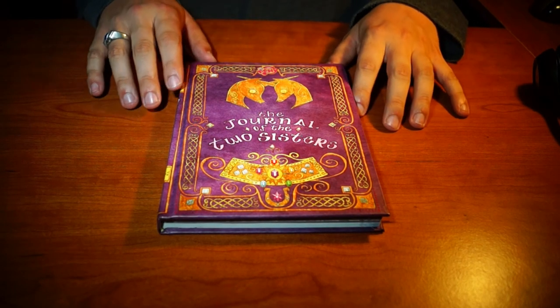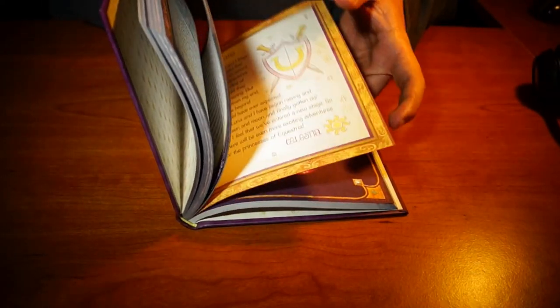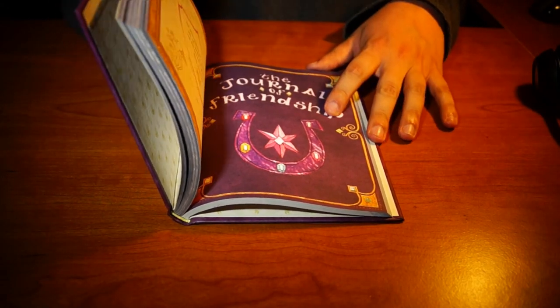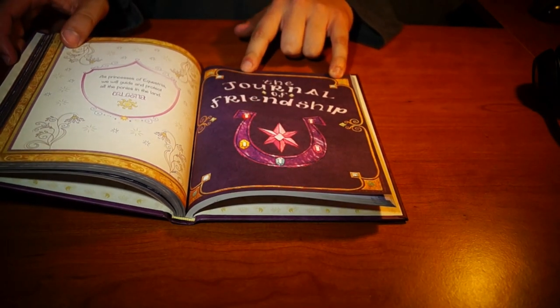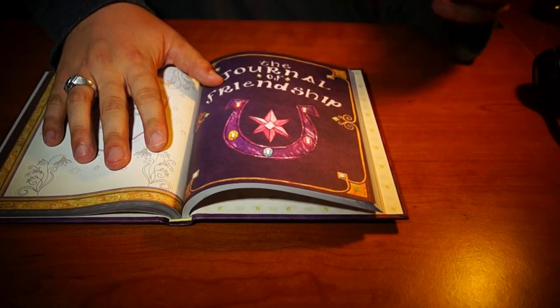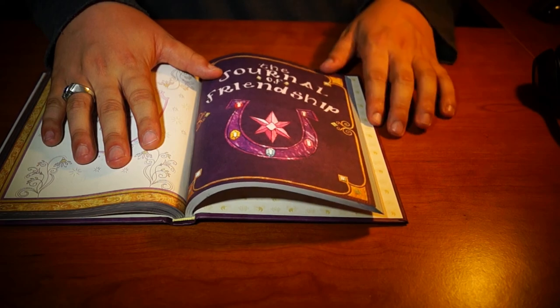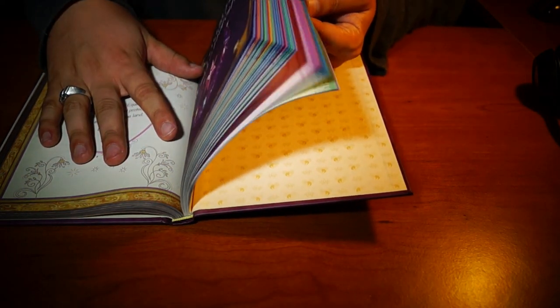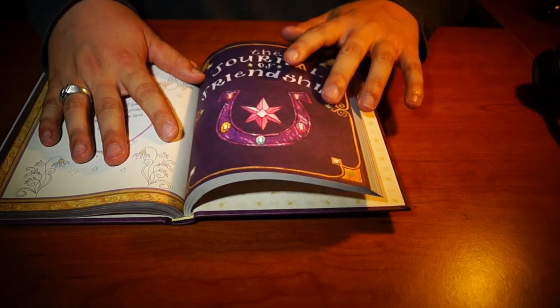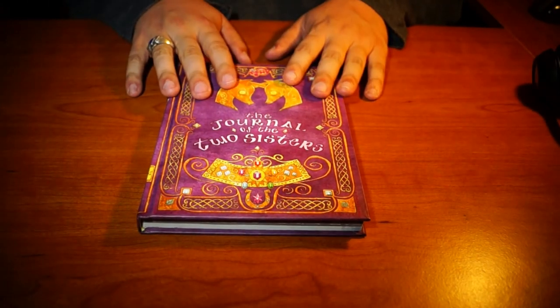Now the first thing I want to get out of the way is this is only the Journal of the Two Sisters until about page 114, then it actually becomes the Journal of Friendship, which of course is the journal that Twilight and everypony else actually writes in. This is really more of a recap of season four, but I'm going to get into that - I'm going to save this for later. Right now let's focus on the good stuff.